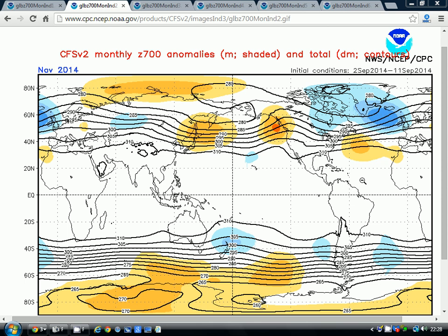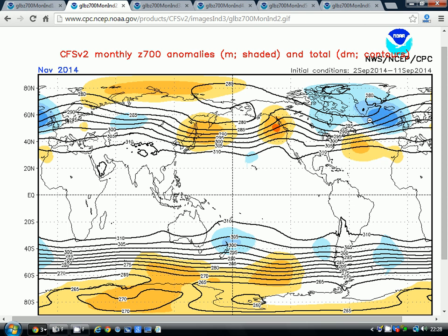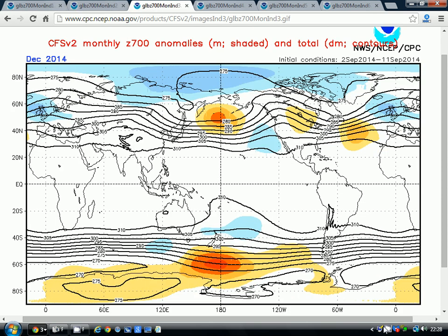Moving through to November, it's been a pretty consistent signal from the CFS v2 model for some time. We move the area of below-average heights out to the west and northwest of the country, with a very deep trough setting up in the Atlantic and a ridge of high pressure in the central Atlantic. A strong jet stream is pushing through the British Isles and going on into Europe. It could be a very unsettled, stormy month, but with the westerly flow and the position of the trough and ridge, it looks like a fairly mild signal for November — but quite a wet month.